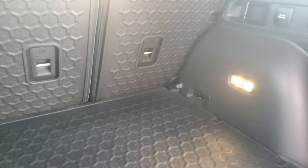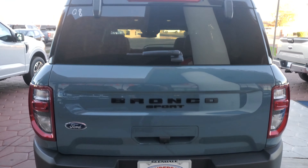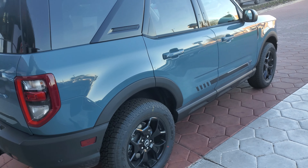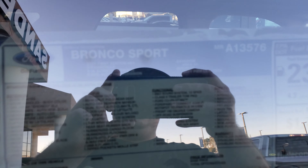There's really quite a bit of room in the back, you know, for being the Sport Bronco. It has a spare tire, and it's really easy to close the tailgate as well.